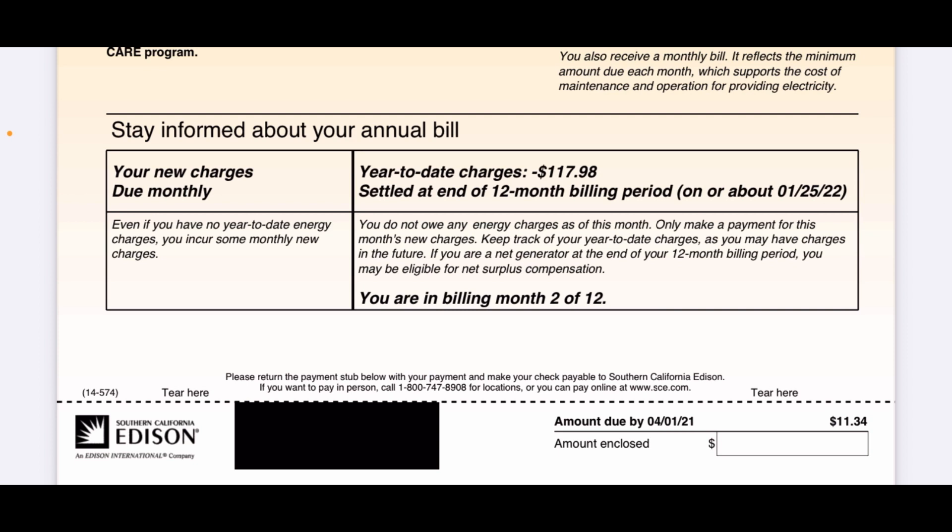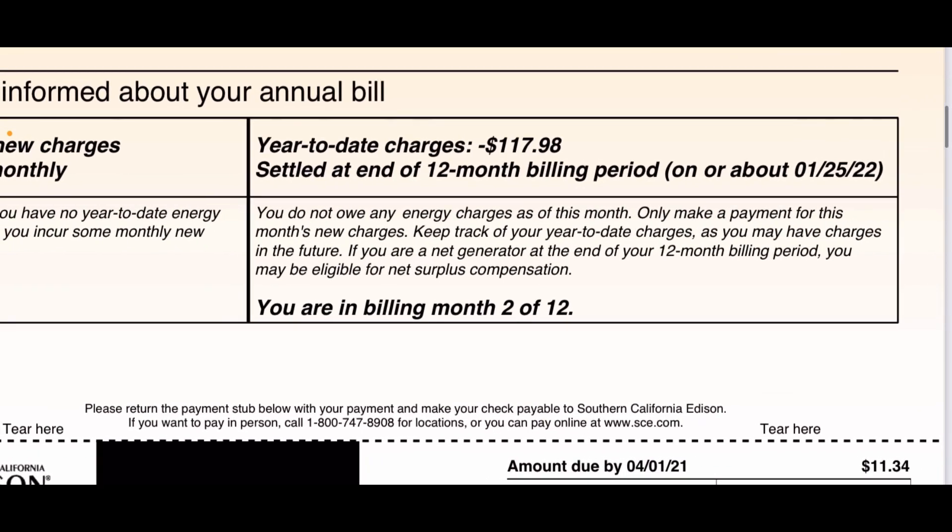Your new monthly charges: even if you have no year-to-date energy charges, you incur some monthly new charges — the connection fee and basic charges, called non-bypassable charges. Right here under year-to-date charges, I have a credit of $117.98, settled at the end of the 12-month billing period on or about January 25th. It says I do not owe any energy charges as of this month — only make payment for this month's new charges.